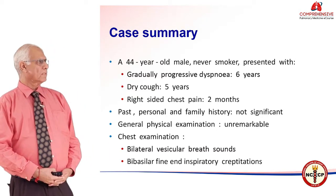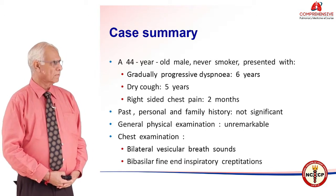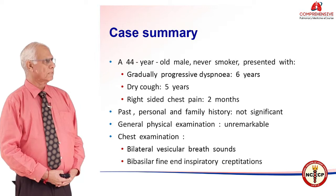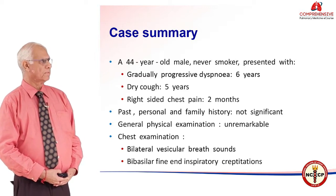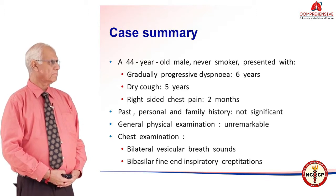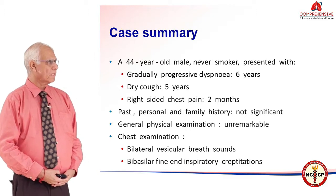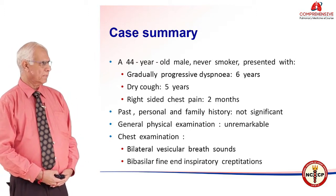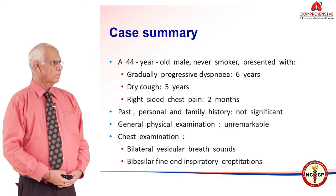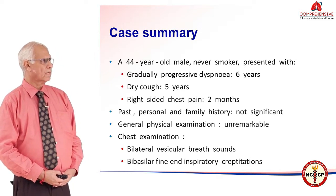Starting with the case presentation: we had a 44-year-old male who was a never-smoker, who presented with gradually progressive dyspnea for 6 years and dry cough for 5 years. He did not seek medical aid because his symptoms were not so troublesome. But for the last 2 months, he had right-sided chest pain. His history was not significant and the general physical examination was unremarkable.